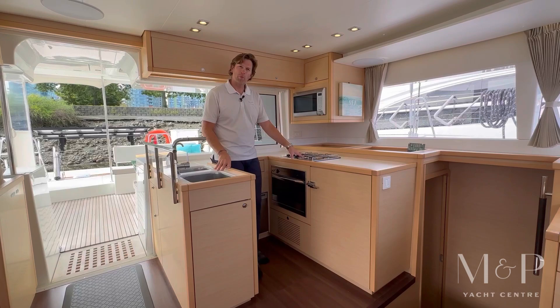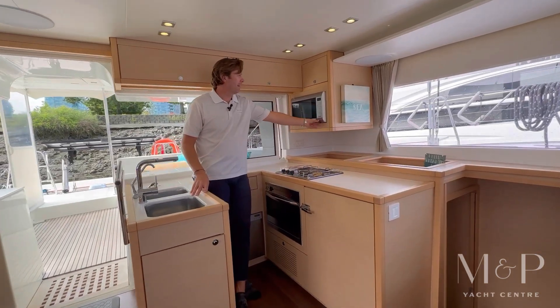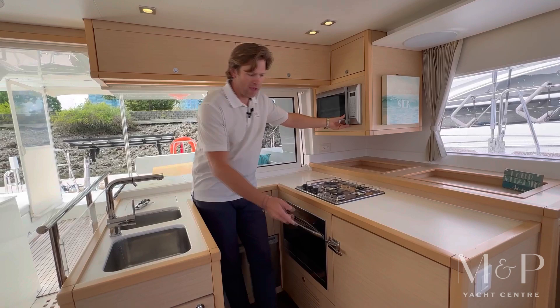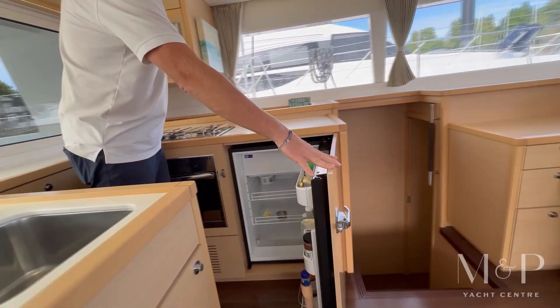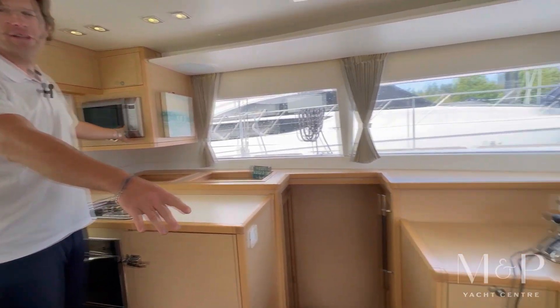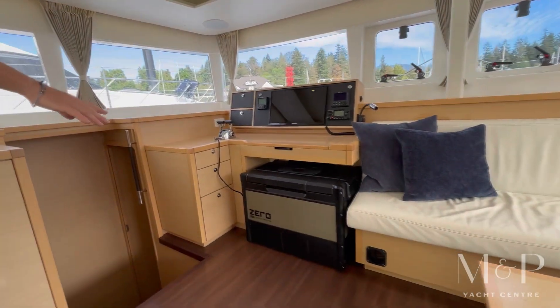Propane oven and propane cooktop, but an electric microwave with convection oven here if you're on electricity. Also have a fridge here, and the current owners have added an electric freezer as well for additional freezer storage space.